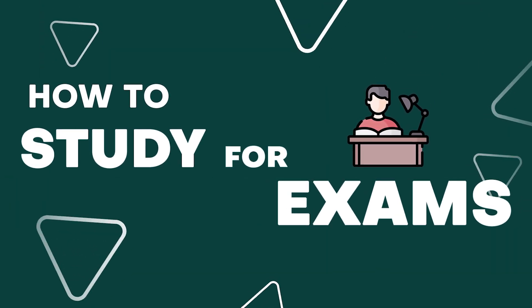Are you tired of spending hours behind your desk studying without getting the scores that you are looking for? Not anymore. In our new course on how to study for exams, we outlined all the techniques and secrets you need to know to ace your exam.